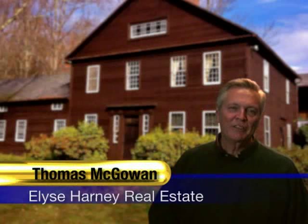Hello, I'm Thomas McGowan with Elyse Harney Real Estate. I want to thank you for joining us today as we take a brief look at one of Connecticut's most historic treasures, the seldom-seen Deacon Grant Farm, circa 1810.